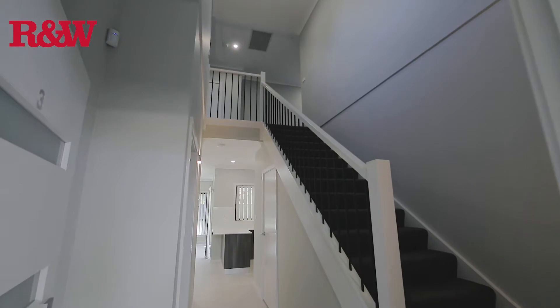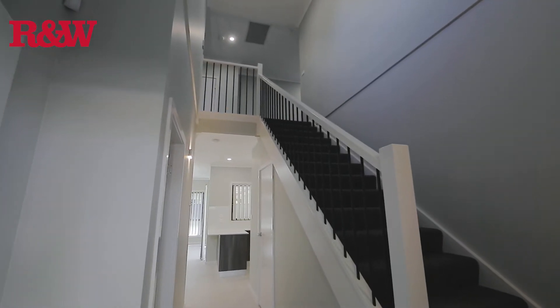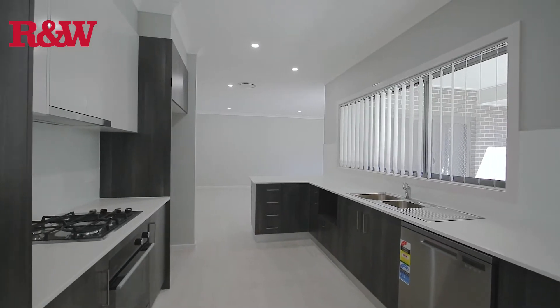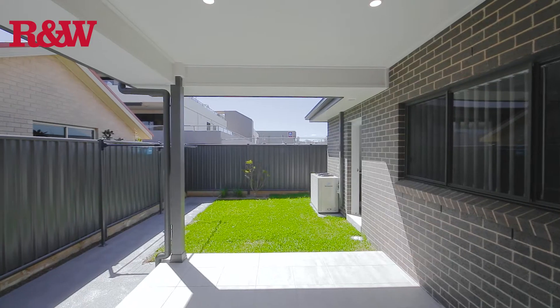From the moment you enter the property, the grand staircase really sets the scale. The open plan design flows into the designer kitchen with granite bench tops and overlooks the spacious courtyard.